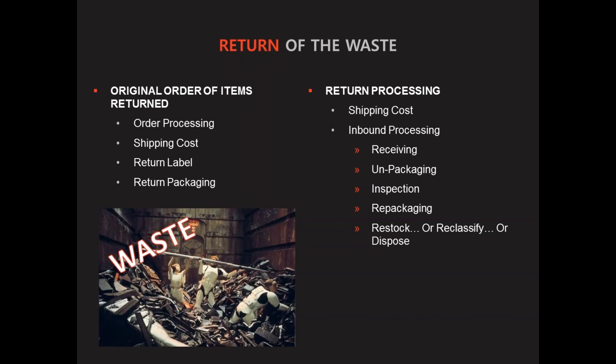And then you get into the returns processing. You're now receiving a single item, unpacking it, inspecting it, potentially repackaging it, and then you have to either restock it, reclassify it, or dispose of it. All of that is waste on that return as well. The unique thing with returns processing is, again, for a distribution center, this is a unique way to receive. Many things are received in full pallet quantities. Now you're receiving a single item and having to do a lot of those same steps. Previously, in a bricks-and-mortar model, returns processing really wasn't that significant for a distribution center. But now with e-commerce, it is becoming much more prominent, and distribution centers are having to adapt to that increased number of returns.